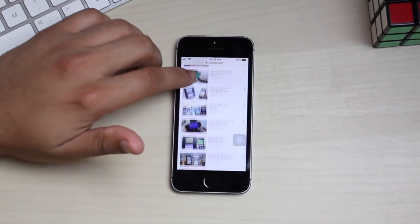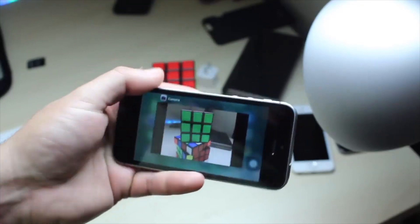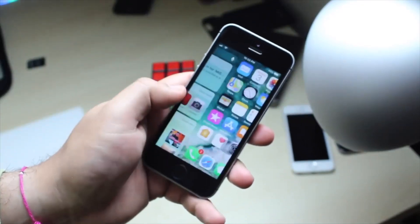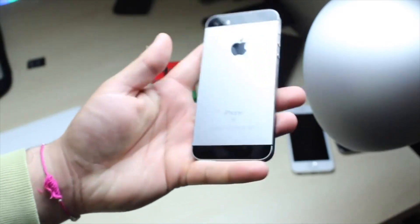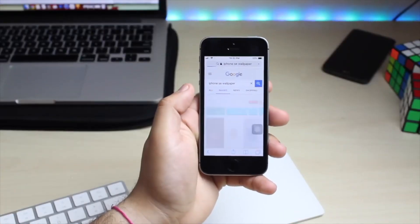I'll leave a link in the description for an iPhone SE. If you want links to an iPhone 5S, an iPhone SE, or accessories and stuff, you can check out flawlessphone.com, which lists the best prices for accessories, phones, and devices.